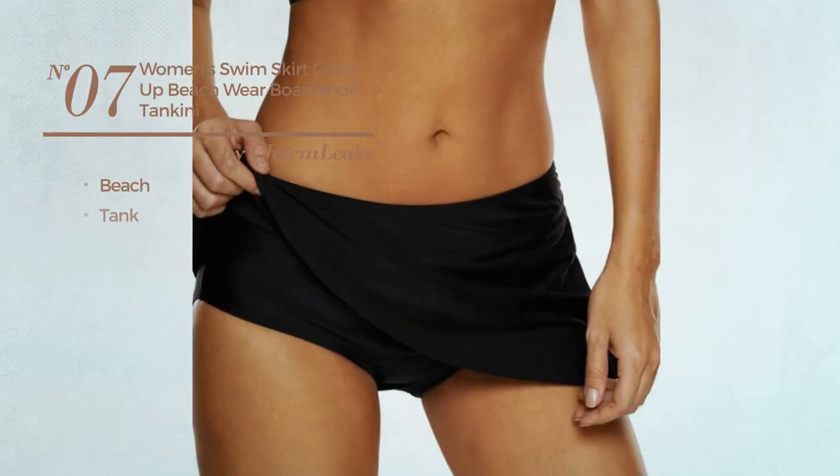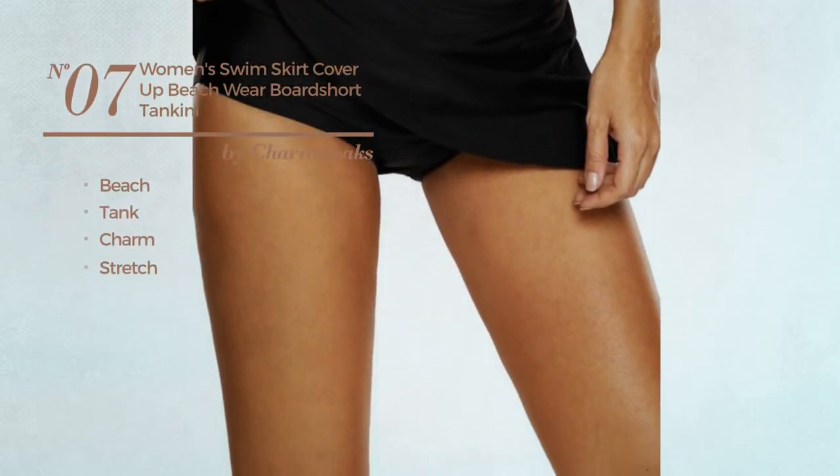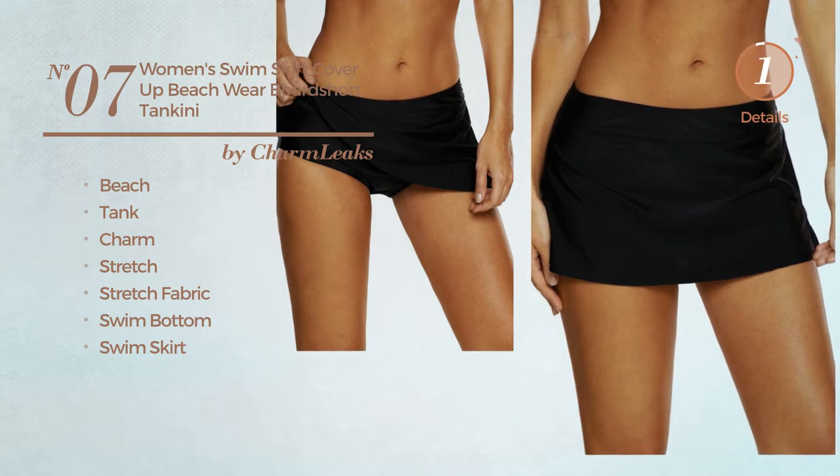Number 7. A beach tank swimsuit. Featuring a charm design, made of stretch fabric. This swimsuit includes swim bottom and swim skirt. Available in 3 more colors.